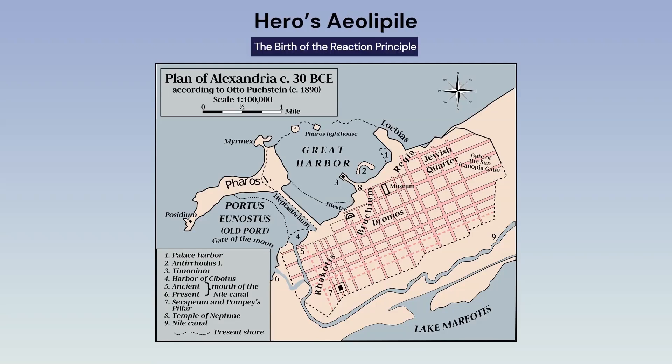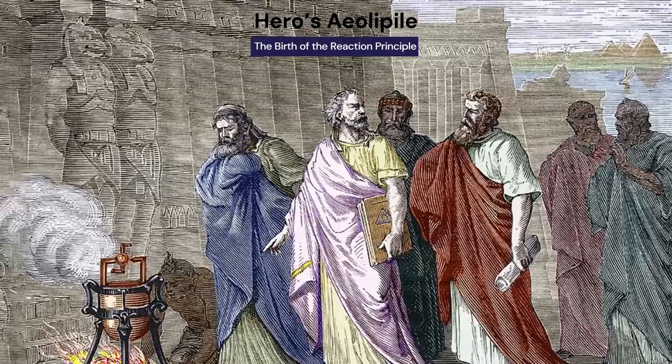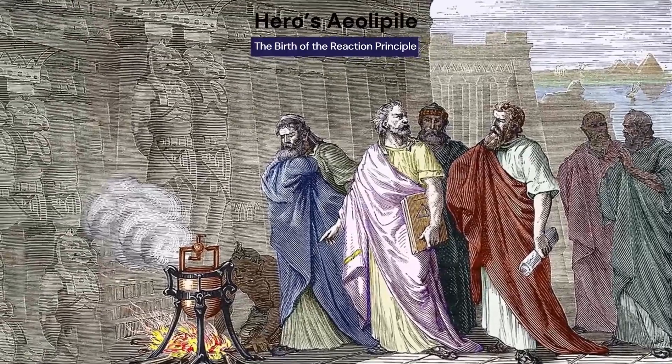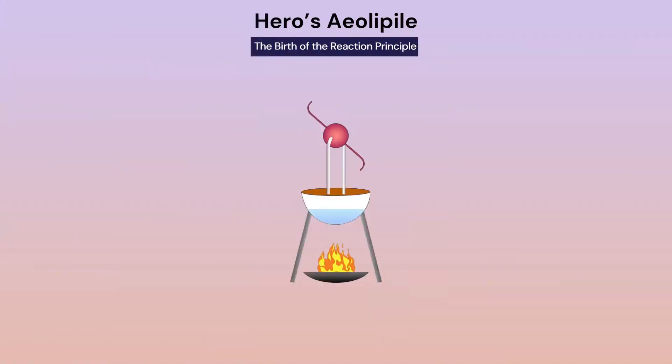Our journey begins in ancient Alexandria. Between 100 and 200 BC, an Egyptian mathematician and philosopher named Heron, or Hero, built a device known as the Aeolipile, the world's first known reaction engine. By heating water in a closed vessel and channeling the resulting steam through two opposing nozzles on a rotating sphere, Hero created rotational motion using steam thrust.